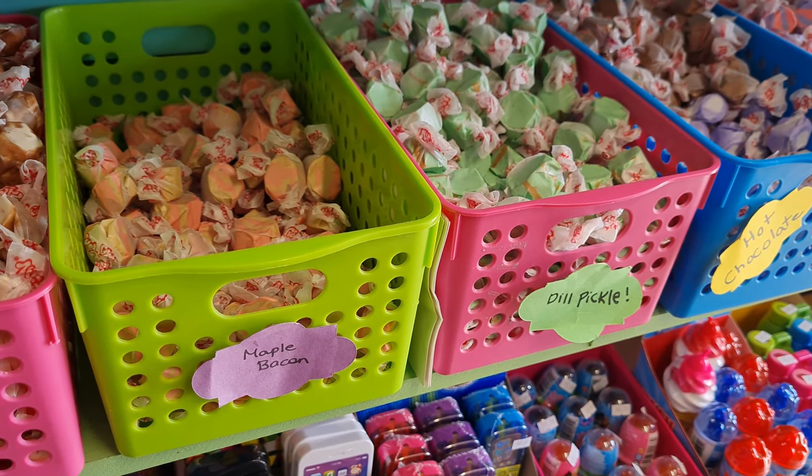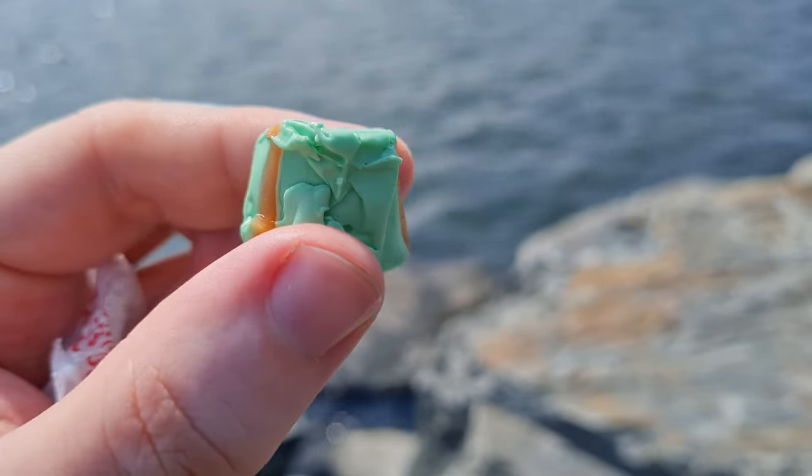I grew up with salt water taffy and have had all sorts of typical flavors — vanilla, chocolate, even root beer. I went with something a little different: dill pickle. At first all I got was a sweet flavor, and then immediately you're hit with a very pungent dill pickle flavor. It totally tastes like a dill pickle chip, except sweet and chewy. They definitely nailed that flavor. It's actually really good — a little bit strange, but different and good.